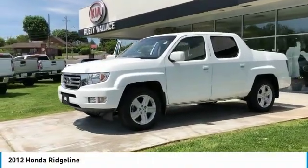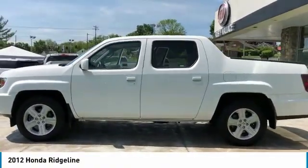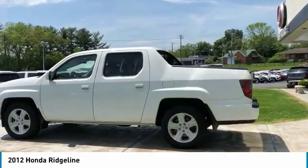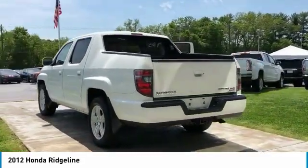Take a ride in the 2012 Ridgeline. The Ridgeline was designed to give you exactly what you need to get the job done. And with Honda quality built right in, this truck can be with you for the long haul.